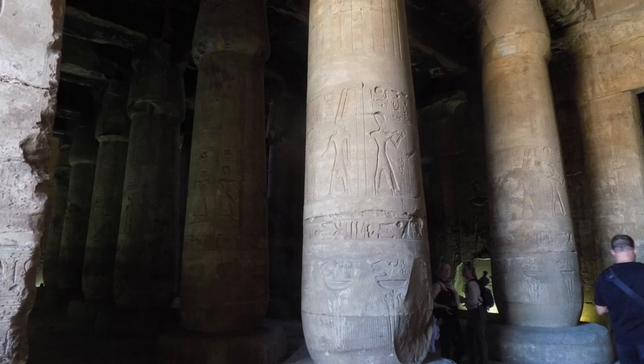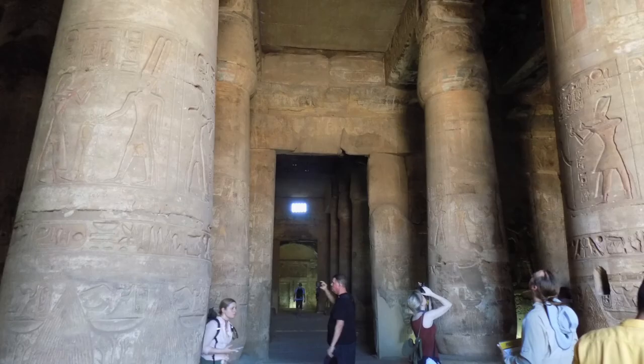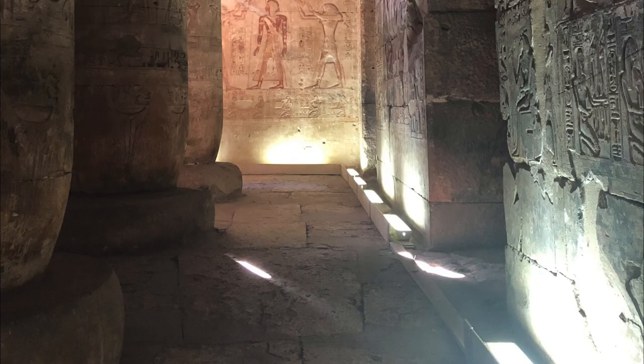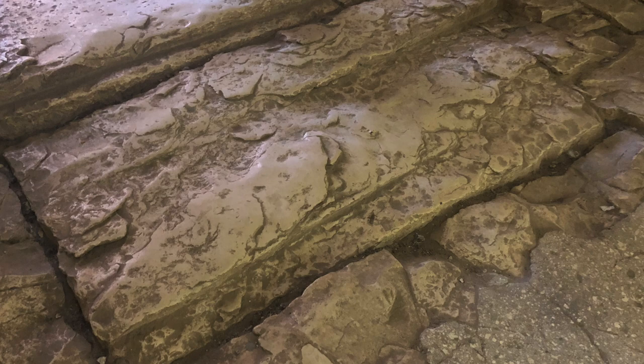The first hypostyle hall has two rows of columns, multi-piece and in the closed reed style. They are covered in lower leaf carvings, including the common energetic symbol around the bases. The flooring is polygonal block, which shows extensive erosion.